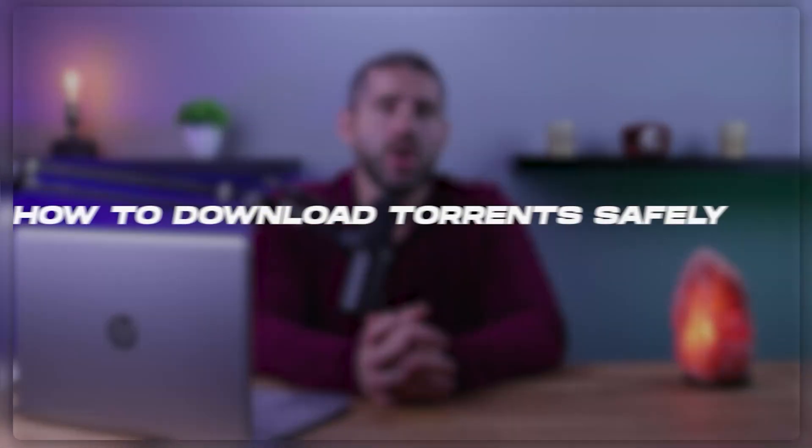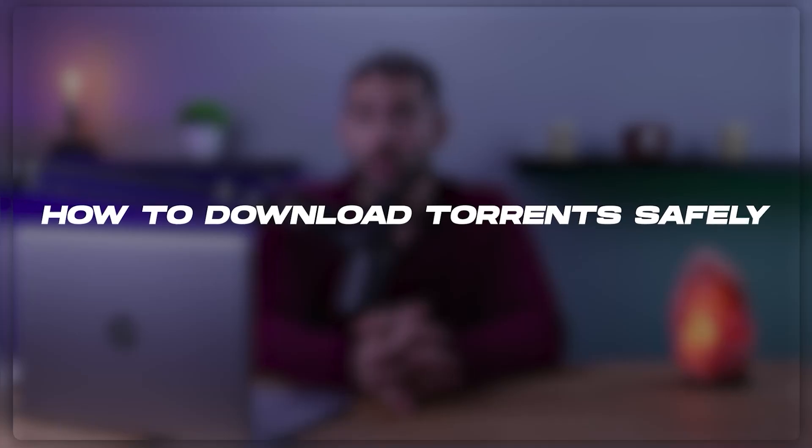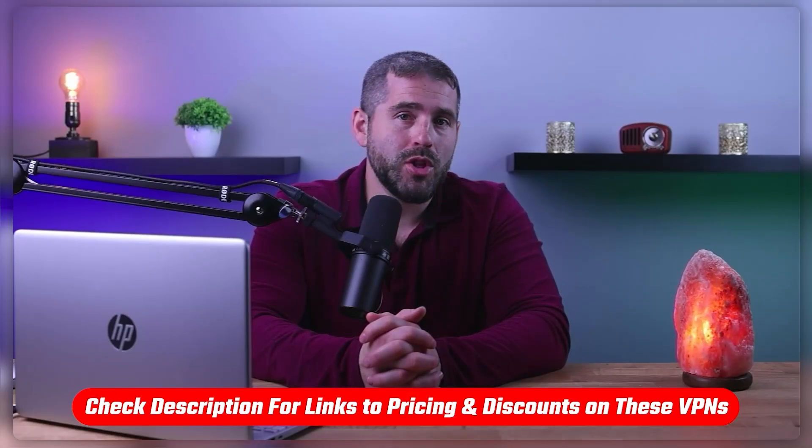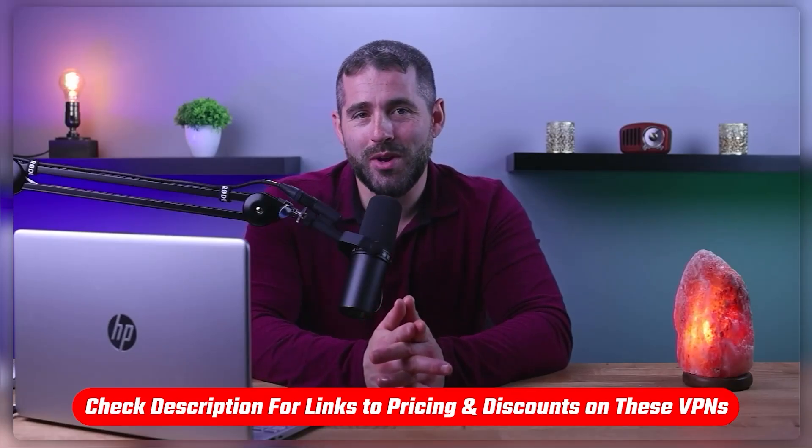Hey everyone and welcome back to the channel. In today's video I'm going to be talking about the top VPN options for torrenting and give you some tips for safe torrenting. Also if at any point you'd like to give the VPNs I'm about to mention a try, you'll find discount links available in the description down below to help you save some extra money.